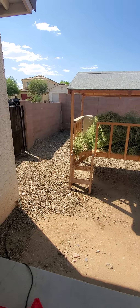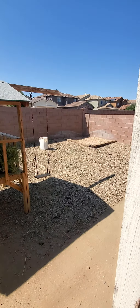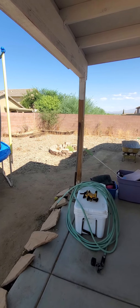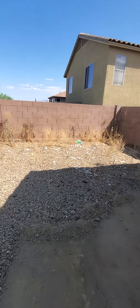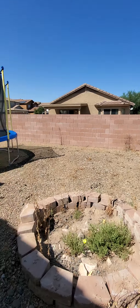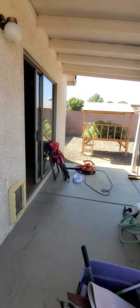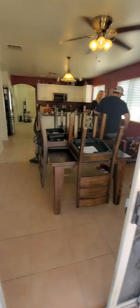Nice size backyard. First side gate. Plenty of space back here to create whatever you would want. You can see it needs some cleanup, but it's really a blank slate to make it how you want. And a doggy door. And that's it.